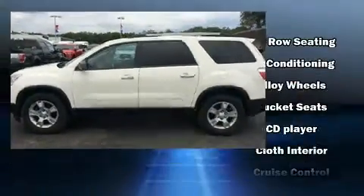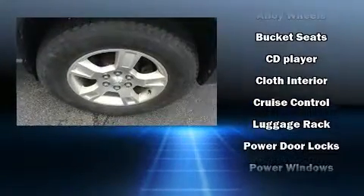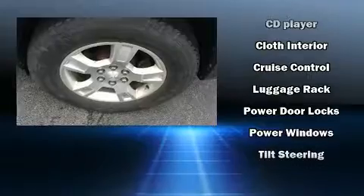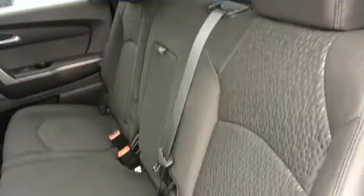Audio features include a CD player with MP3 capability and six well-positioned speakers. Curtain airbags combined with standard stability control create a comprehensive safety network.